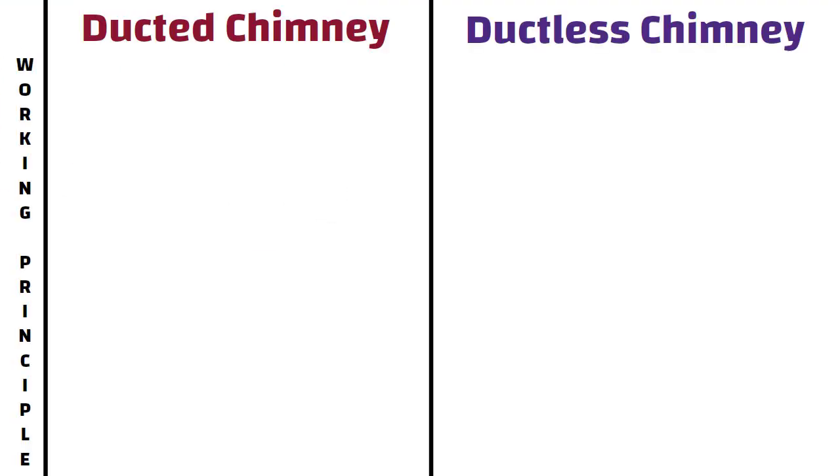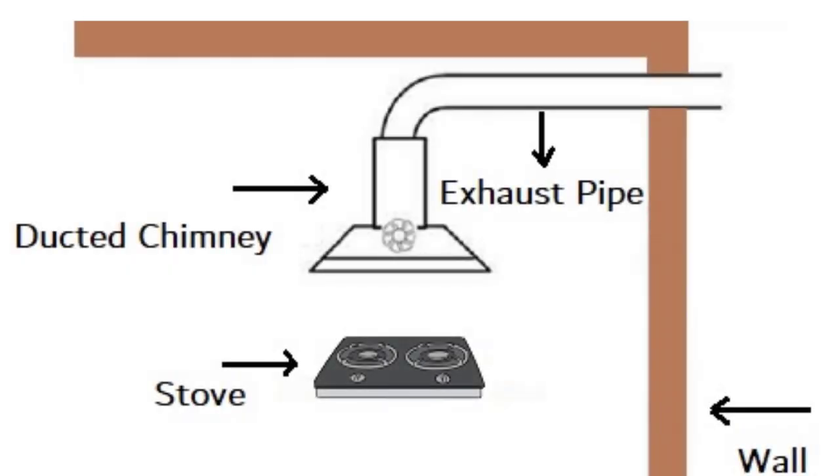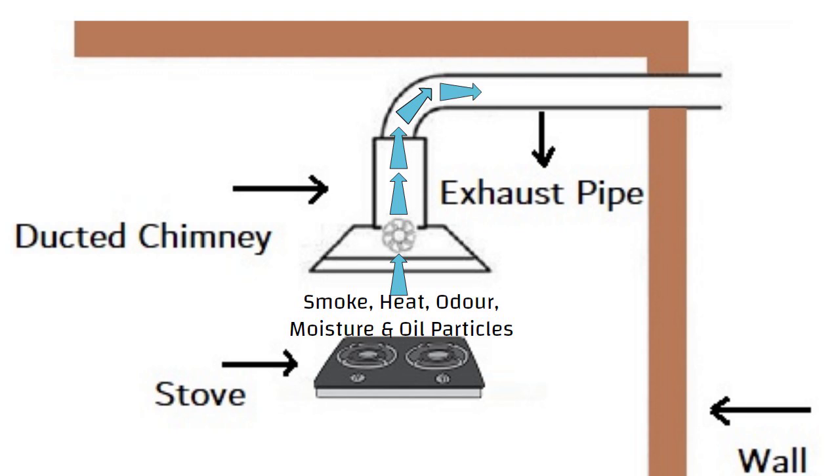Working Principle. A ducted chimney works on the principle of extraction. That is, the chimney sucks in the smoke, odor, heat, moisture and oil particles generated in the kitchen during cooking and throws them outside the kitchen through the pipe.